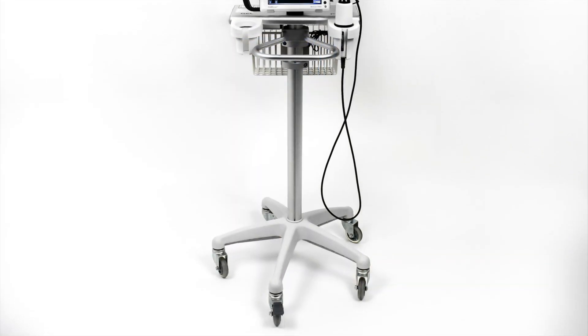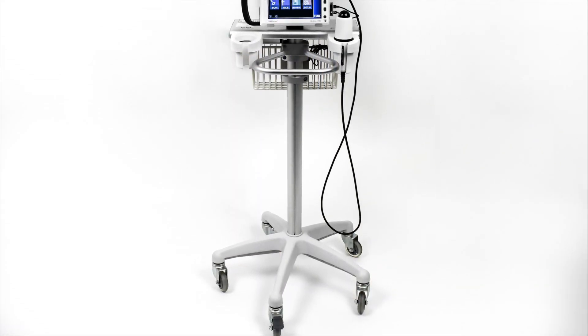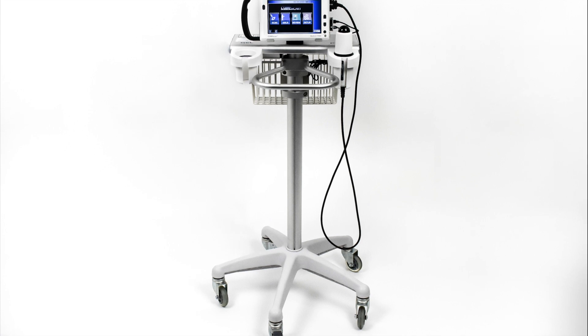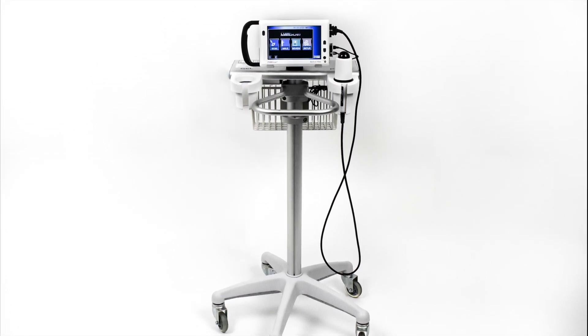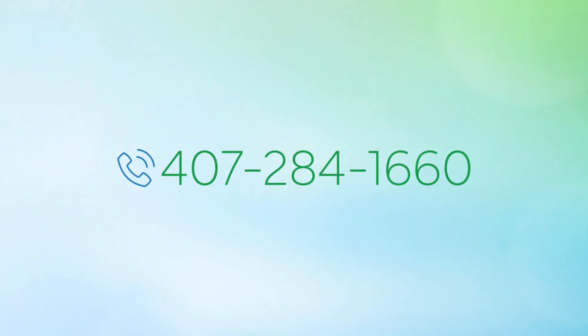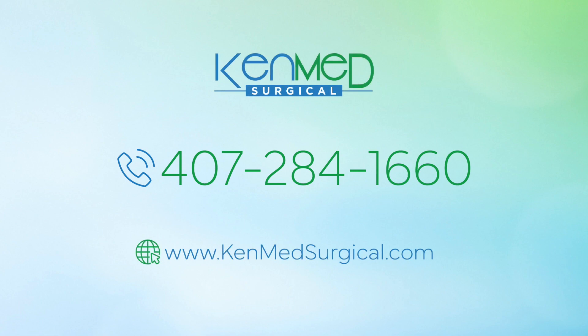All equipment from KenMed Surgical is biomedically certified with documented paperwork. Call today for pricing and availability on a refurbished, patient-ready CubeScan Biocon 700 bladder scanner system from KenMed Surgical.